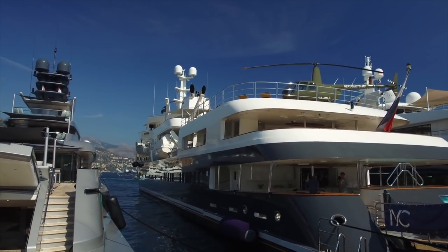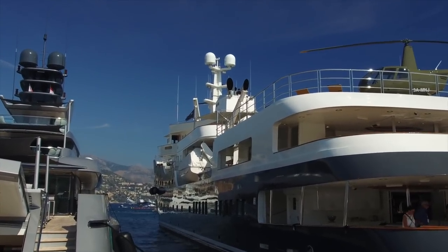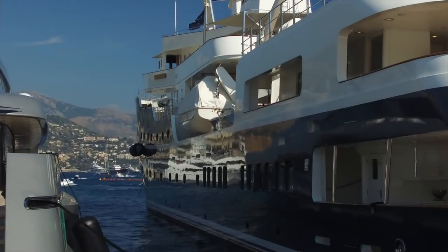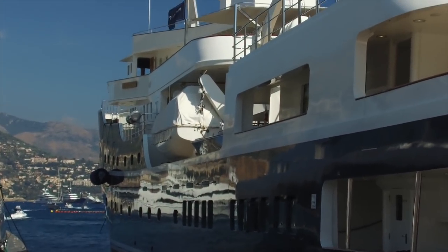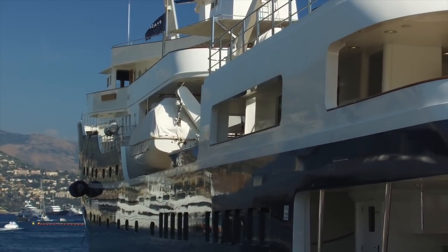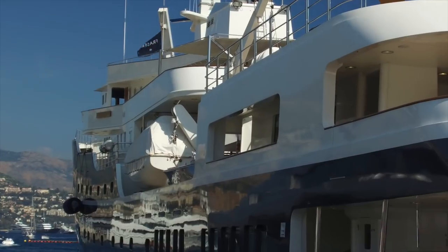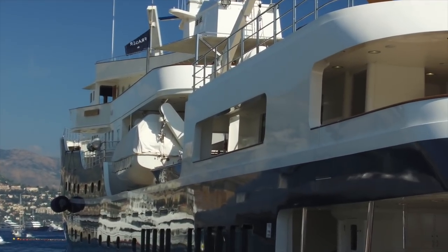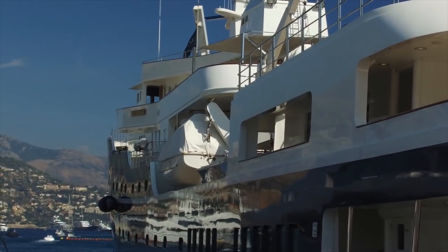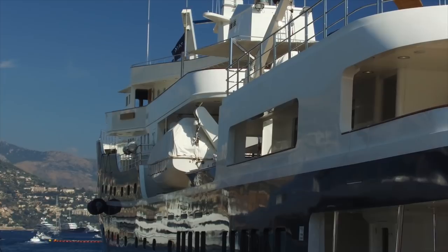Something unusual about this boat — it's got davit-launched tenders. You don't see that very often because it takes a lot of space, and it's a pain because they're very heavy, again relating to stability. Also, davits have to be load-tested every set amount of time, which involves connecting a giant bag to the davit and filling it with water up to maximum loading. That's a pain, so you don't see many boats with these.